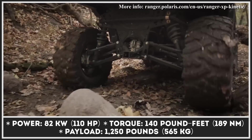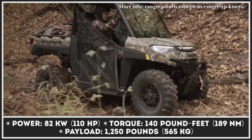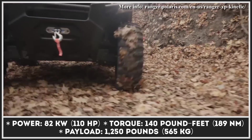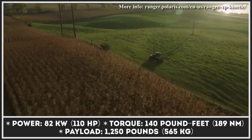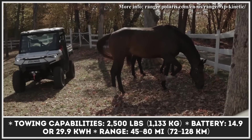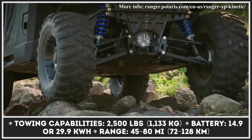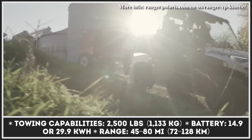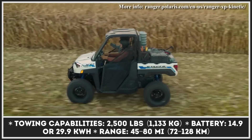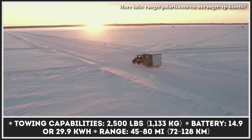The travel distance offered by this off-road capable machine depends on the trim of your choosing. The Premium trim is equipped with a 14.9 kWh battery pack, while the Ultimate trim comes with 29.9 kWh of battery capacity. Those who opted for the Premium trim can go up to 45 miles without looking for a charging socket, while the Ultimate trim can let you travel for 80 miles. The variety of charging options supported by the Ranger XP Kinetic range from a humble 120-volt home charging setup to the powerful 9 kW charging system.